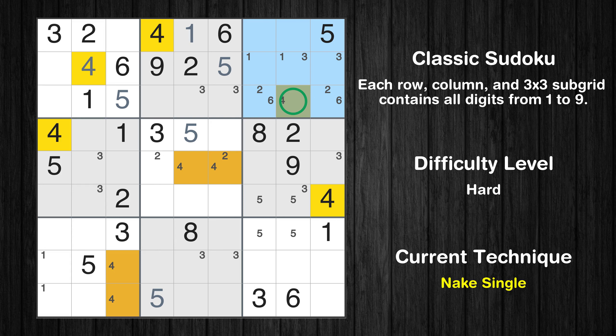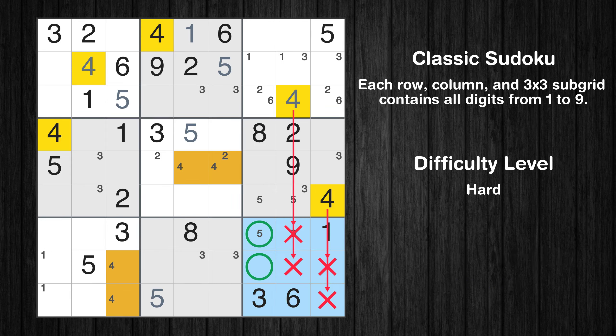Only one position left in the third box where value 4 can be placed. Only two positions left in the ninth box where value 4 can be placed.